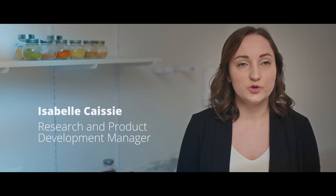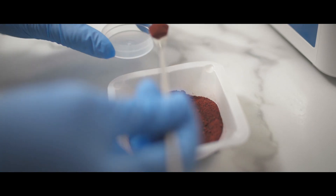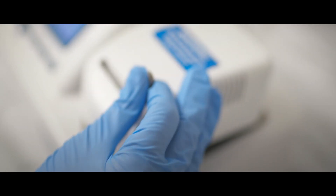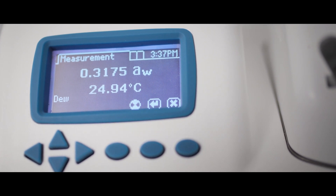One thing that's unique to us is that we have a really long shelf life because the water activity is so low. Instead of keeping your kale in the fridge for two days and it going limp, we can keep it on our shelf for much longer. And it's also so much easier to incorporate in recipes that way.